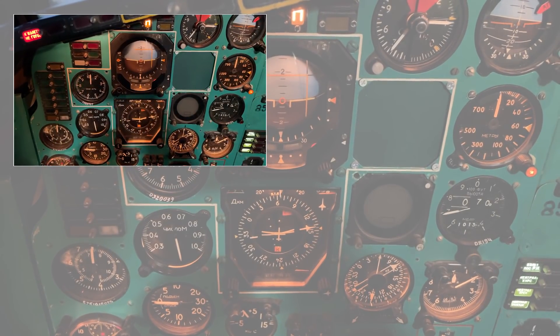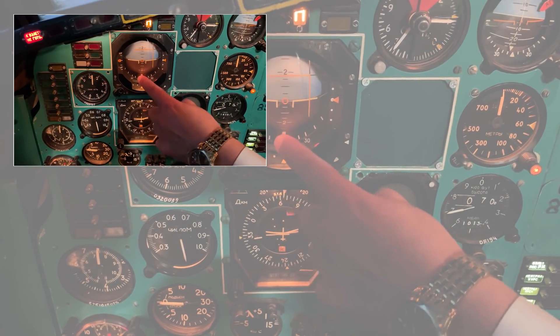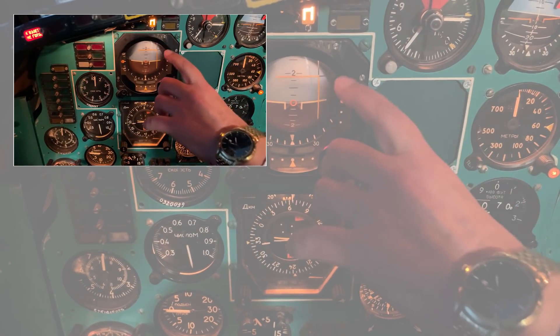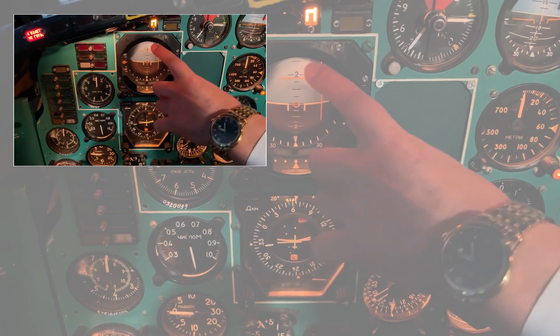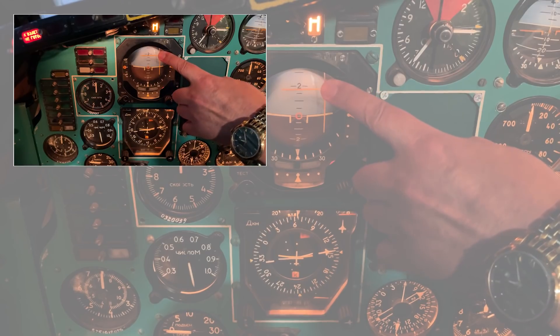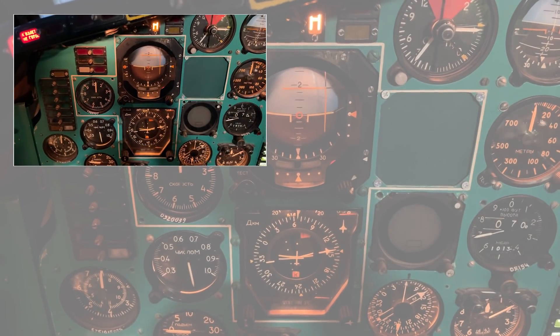PCP — the main flight instrument, called the flight-command indicator. The ball rotates, with the index showing the amount of bank left and right, and pitch — up and down. Blue is the sky, black is the ground. Blue means climbing, black means descending, and in the middle is level flight.